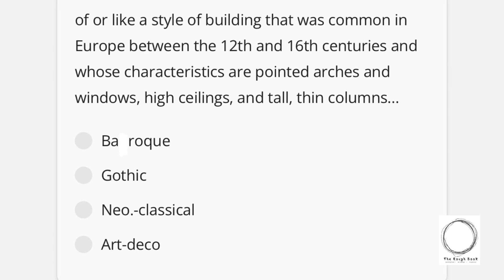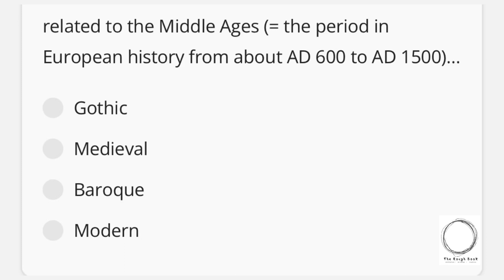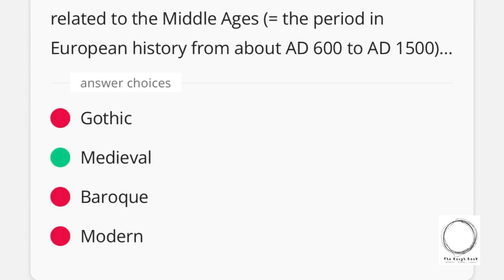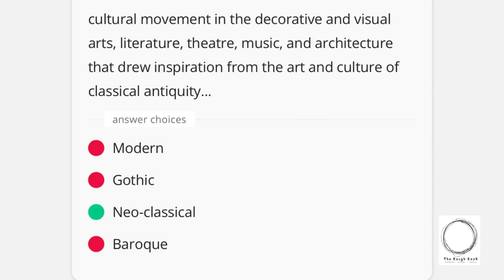Next: a style of building that was common in Europe between the 12th and 16th centuries, characterized by pointed arches and windows, high ceilings, and tall thin columns — options are Baroque, Gothic, Neoclassical, Art Deco — and the right answer is Gothic. Next: the period in European history from about AD 600 to AD 1500 is referred to as — options are Gothic, Medieval, Baroque, Modern — and the right answer is Medieval. Finally: a cultural movement in the decorative and visual arts, literature, theater, music, and architecture that drew inspiration from classical antiquity — options are Modern, Gothic, Neoclassical, Baroque — and the right answer is Neoclassical.